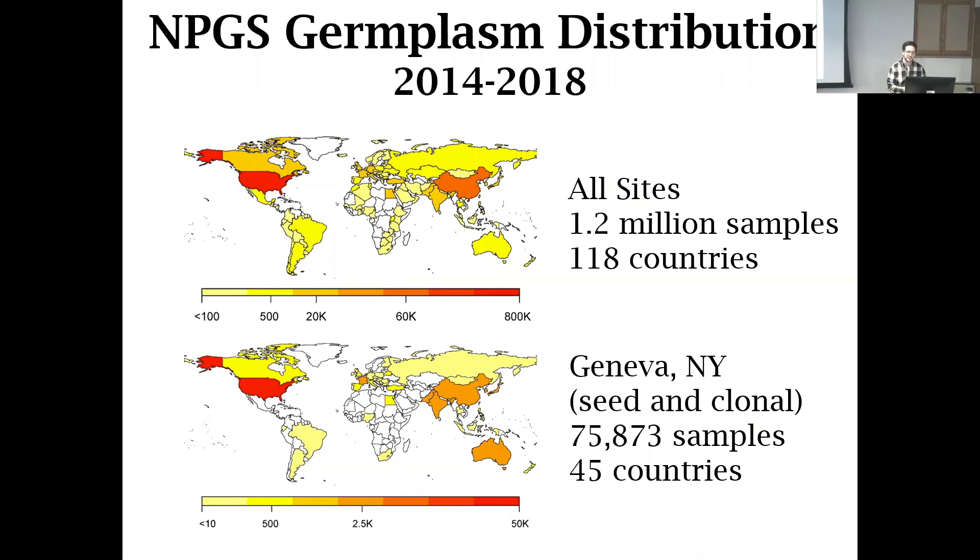Germplasm distribution — this really shows how we touch the world with our material. A large part of what we do is make this material accessible for breeding purposes and for research. Annually, the National Plant Germplasm System distributes about a quarter of a million accessions each year. It's pretty phenomenal when you see the impact on the world. From Geneva, in the last five years, we've touched 45 countries. Now they have access to that germplasm for their own programs or industrial development, including both seed and clonal material. It's quite remarkable to think about how we're not only preserving but sending this material out into the world.